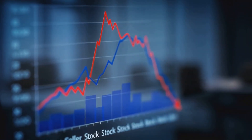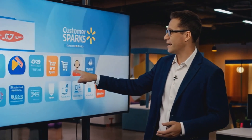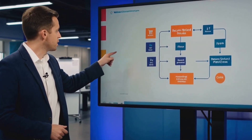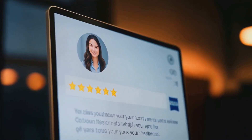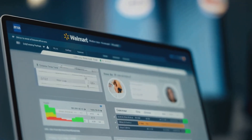Now let's talk about customer service. This is so important — Walmart takes customer satisfaction seriously, and so should you. Respond to customer inquiries promptly, handle returns and refunds efficiently, and always strive to resolve issues in a way that leaves the customer happy. Good customer service can lead to positive reviews, which in turn can boost your sales. Don't underestimate the power of a satisfied customer — they can become your best advocates on the platform.